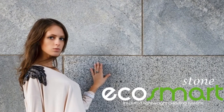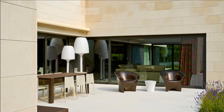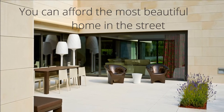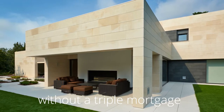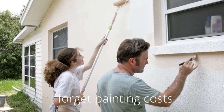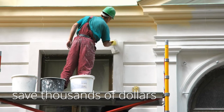Eco Smart Stone ticks all the building boxes and allows you to enjoy the most durable, desirable exterior finish on the planet. You really can afford the most beautiful home in the street without a triple mortgage. Forget a future of painting and maintenance costs and save yourself thousands of dollars over the life of your home.